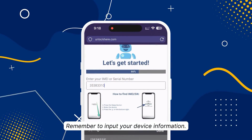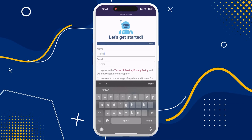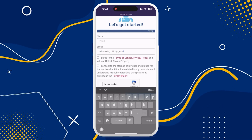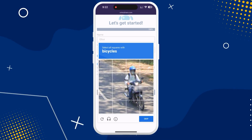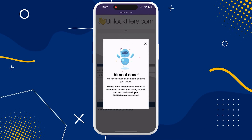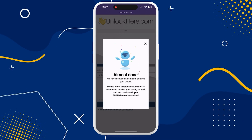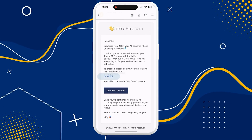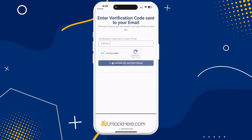Remember to input your device information in the next step. You'll also need to input basic info to connect the order to your account — ensure it's legit because this is where your order confirmation will be sent. Take a moment to agree to the terms and conditions, ensuring you're not planning to unlock a stolen device. Solve the quick CAPTCHA to confirm you're not a robot, and hit Start Process. You'll soon receive an email with a confirmation code — sometimes this ends up in your spam or junk folder, so check there if it doesn't appear in your inbox. With the code in hand, head back to the Unlock Here website, enter the code, and once again prove you're not a bot. Once you've done that, your unlock process begins.